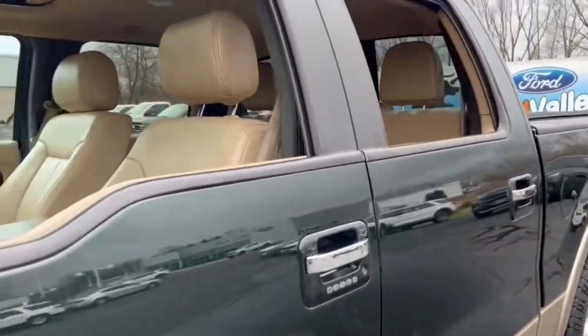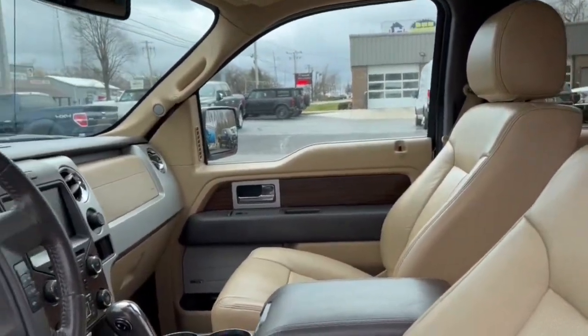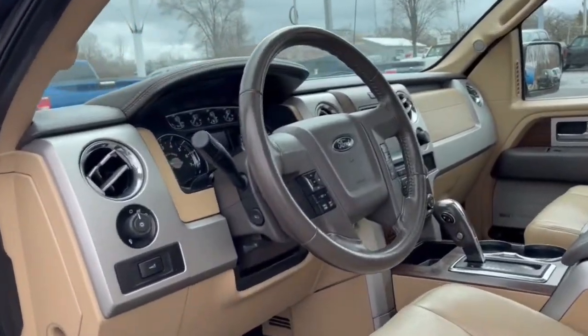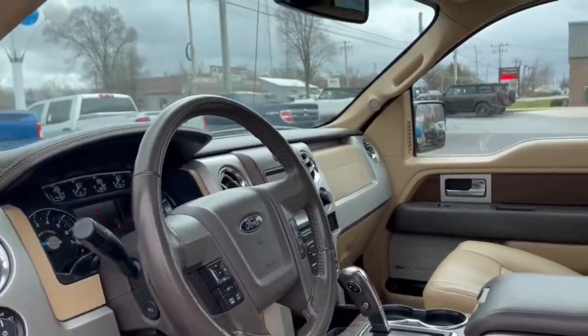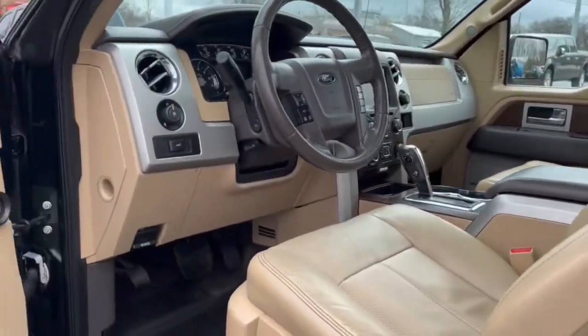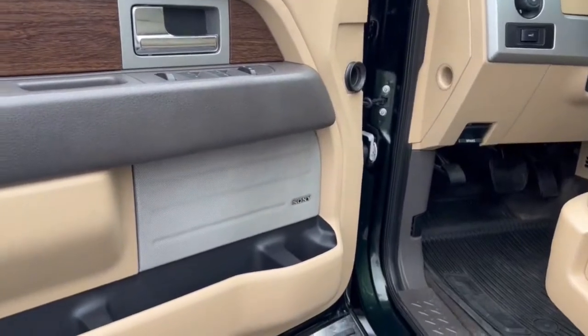These are just some of the great options this vehicle comes with: keyless entry, sun moonroof, remote engine start, fog lamps, electronic stability control, aluminum wheels, seat memory, intermittent wipers, universal garage door opener, and trip computer.